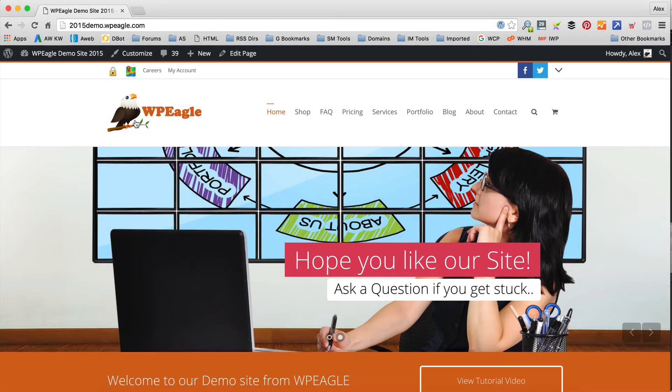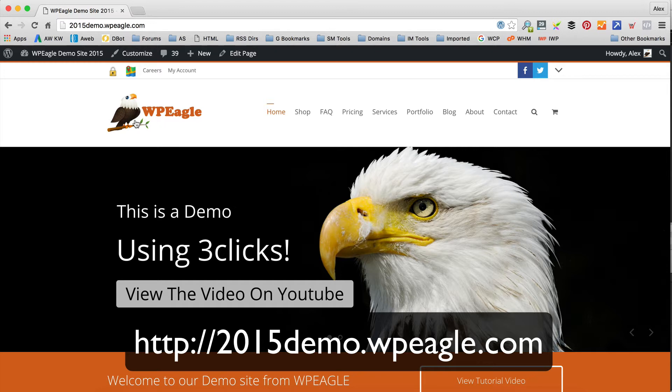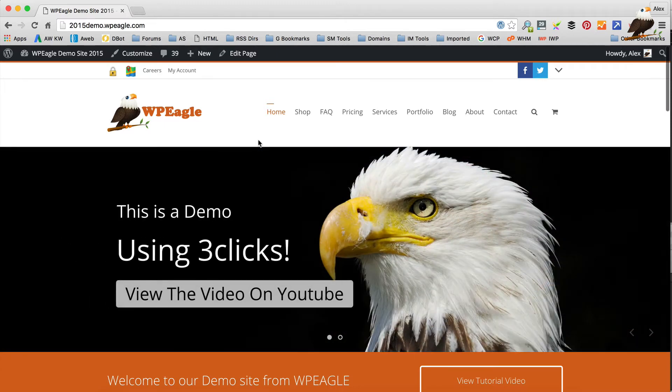The website I'm looking to speed up today is this one here. It's called 2015demo.wpeagle.com, and it's a website that I made in one of my tutorial videos a little while back. It uses a premium WordPress theme and it looks really nice, but it does include some big images and bits and bobs, and it'd be good to get it running really fast. I'm not saying it's particularly slow now, but obviously the faster the better.